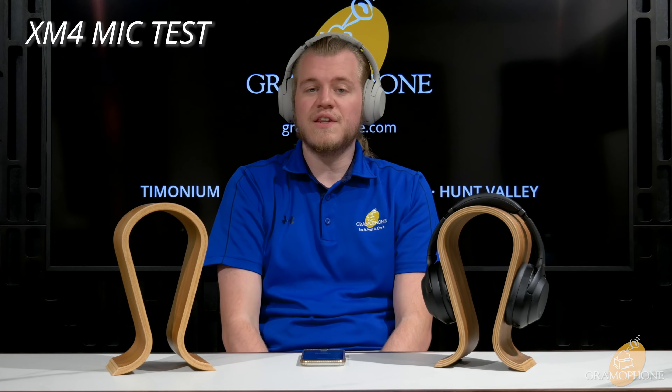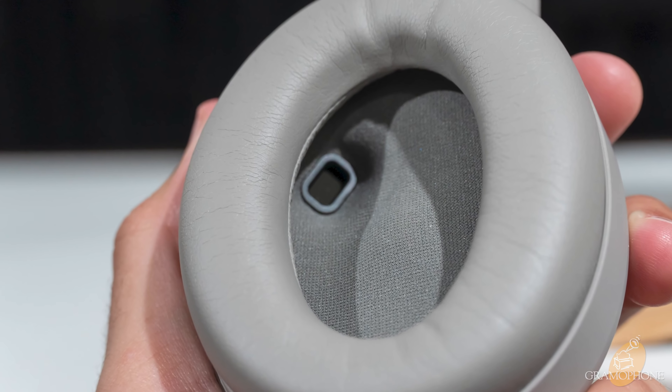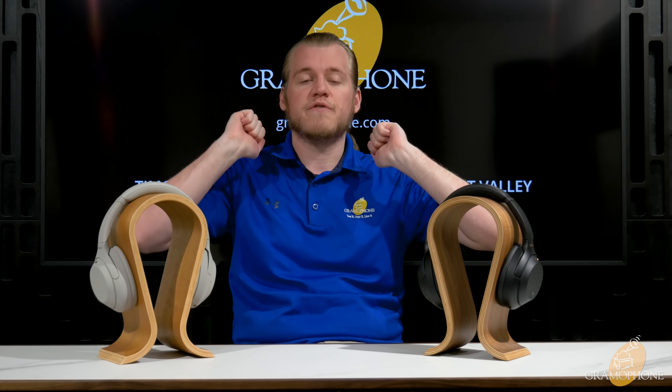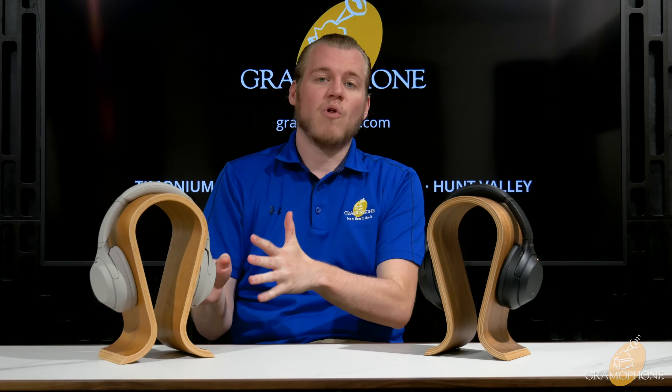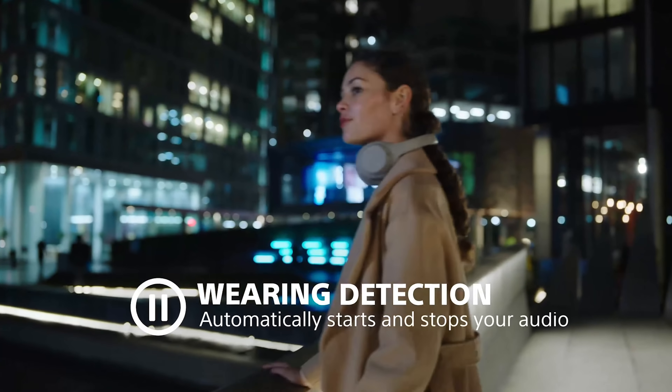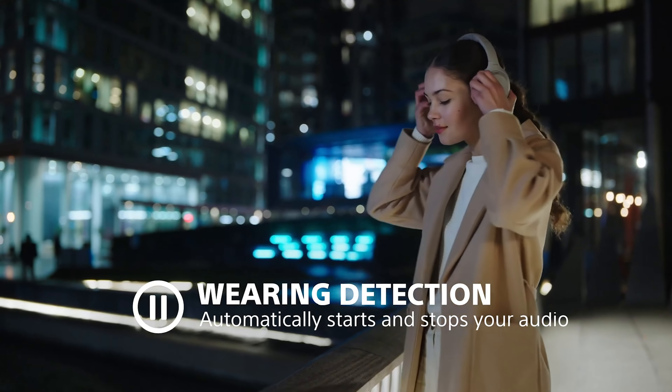Both of these headphones have active noise canceling. With active noise canceling on, you can expect 30 hours of battery life. Best case scenario with it off, you can expect around 38 hours. They both have quick charging through USB-C — 10 minutes of charge nets you five hours of playback. A really convenient feature for both of them.